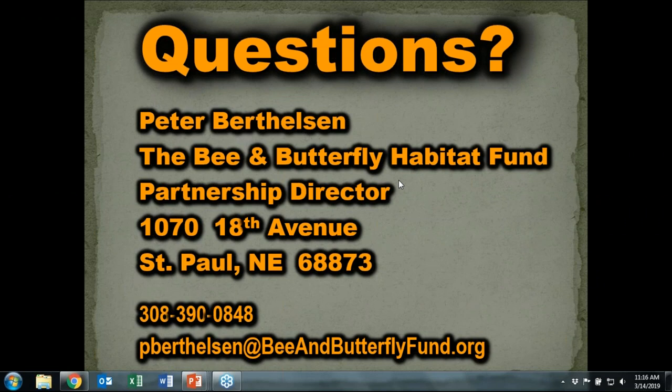Next question: I have a bad burdock problem in my bee habitat. What can I do to eliminate it?